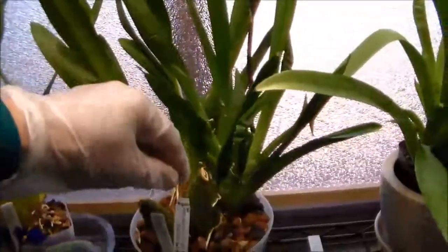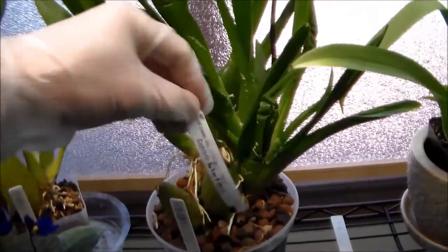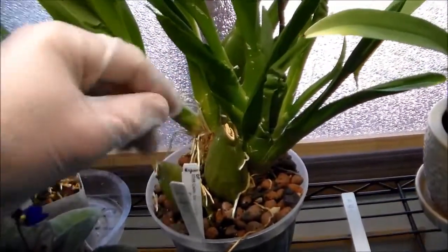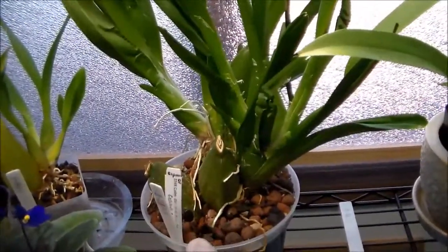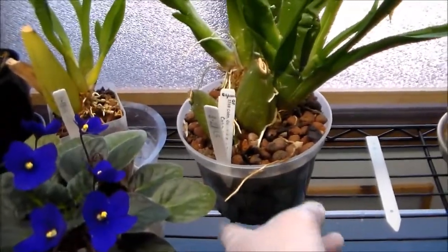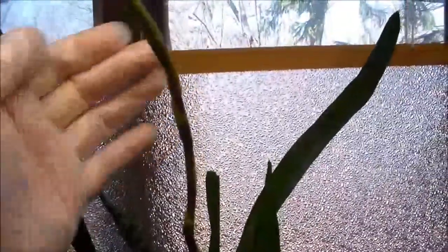This is the only Comanara I have — it's Comanara Katantik Solar Flare. I got this from a raffle table at a society meeting two years ago and I put it into this six-inch pot, never thinking I'd see a flower spike out of it. And here's the flower spike. It doesn't get much sun in here.